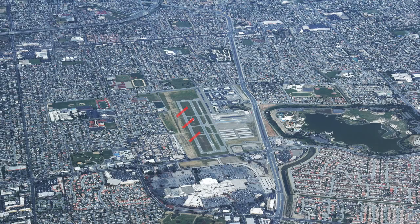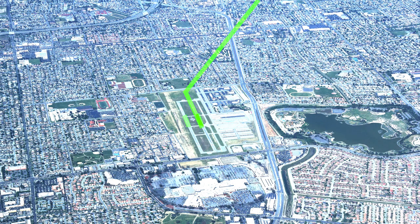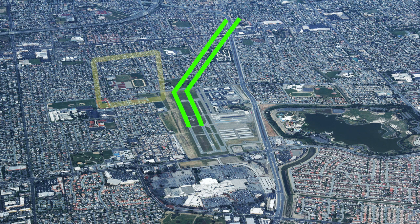No turns below 500 feet when leaving the pattern, except for runway 31 right departures. After departing, make a slight right turn to avoid the school.